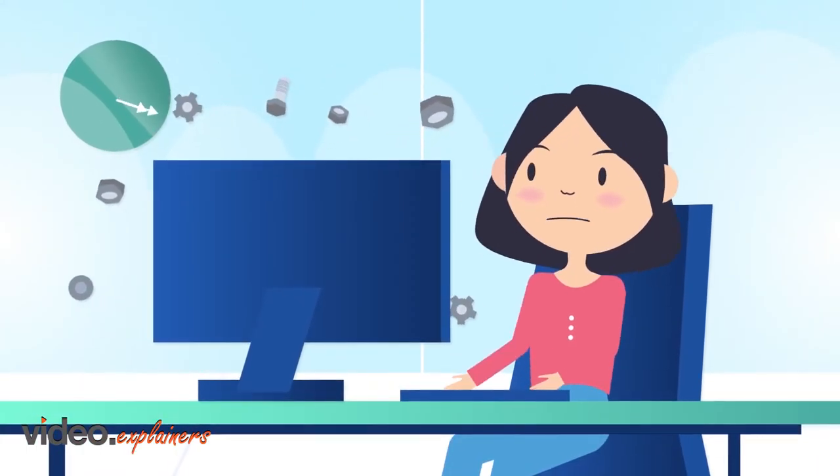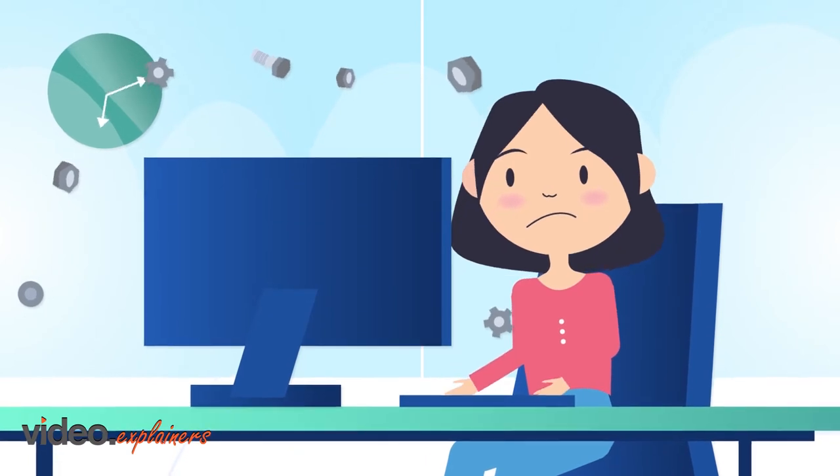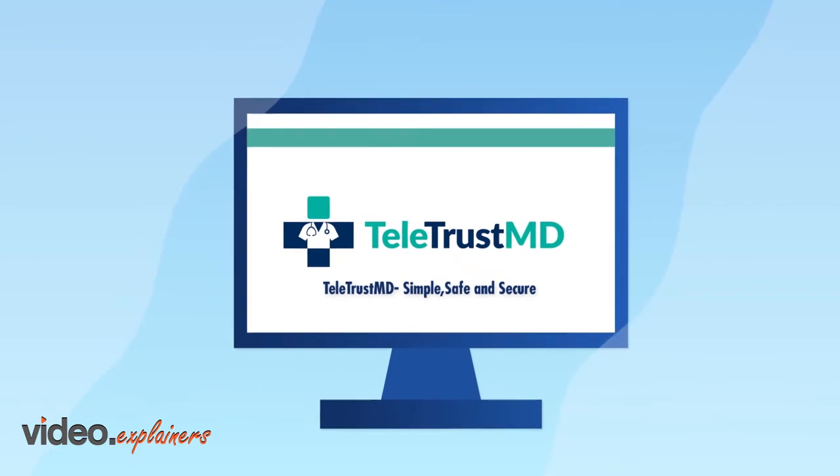Most telemedicine systems are cumbersome for patients to access and don't offer time-saving features that enable doctors to generate optimal revenue. Welcome to TeletrustMD.